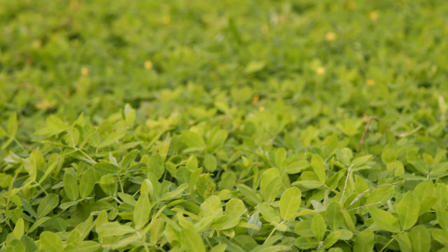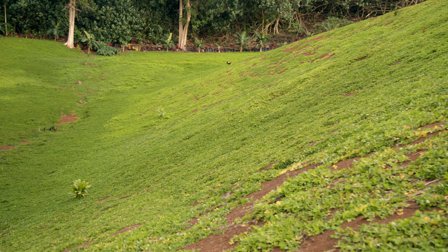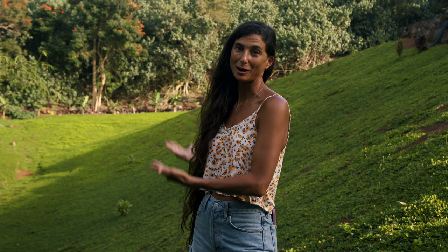There were many natural barriers we had to overcome when I decided to restore this property. One of the first big barriers was learning how to manage a property that wasn't flat. This is a very hilly property and we had to learn how to plant on very steep slopes. We've had to look at the light, the water, the rainfall, the wind, and figure out where best to plant things so that they can truly thrive.